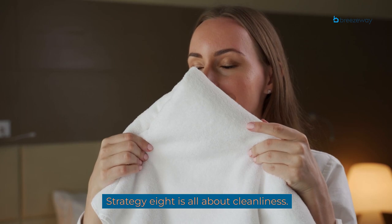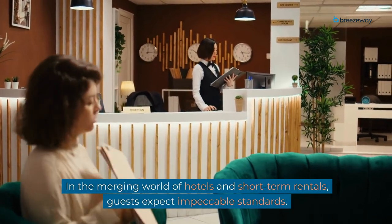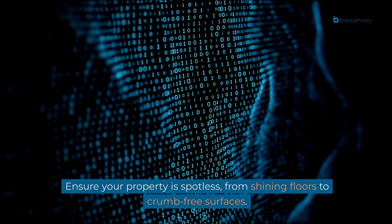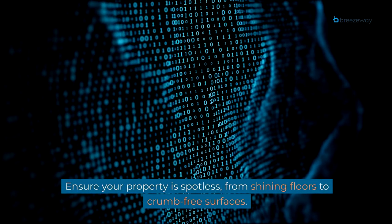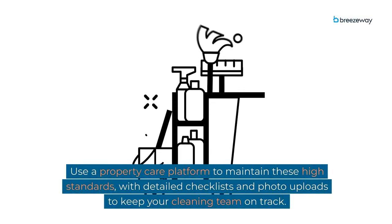Strategy 8 is all about cleanliness. In the merging world of hotels and short-term rentals, guests expect impeccable standards. Ensure your property is spotless from shining floors to crumb-free surfaces. Use a property care platform to maintain these high standards, with detailed checklists and photo uploads to keep your cleaning team on track.